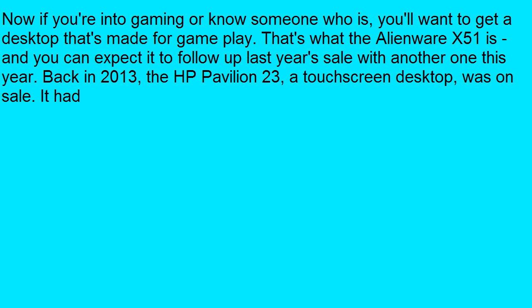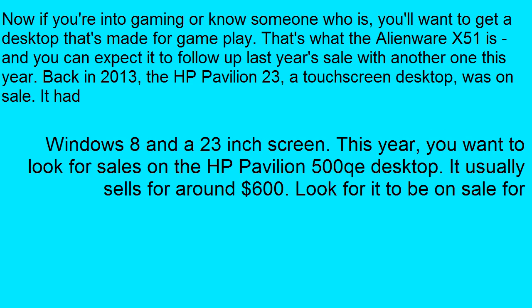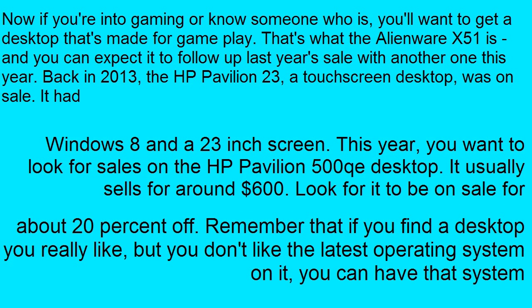Back in 2013, the HP Pavilion 23 touch-screen desktop was on sale with Windows 8 and a 23-inch screen. This year, you want to look for sales on the HP Pavilion 500 desktop. It usually sells for around $600 — look for it to be on sale for about 20% off.